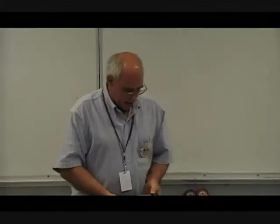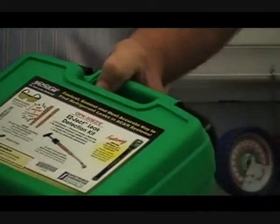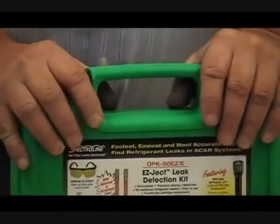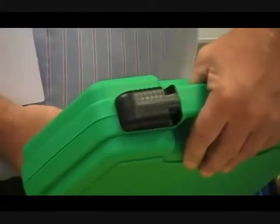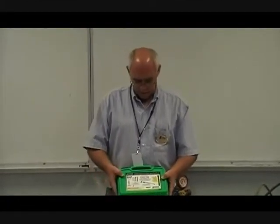This is a dye that goes into the system — it rides with the oil and is great for finding leaks. There's a catch though: it has to circulate through the system before it's going to show up. So if I put the dye in right now, that system's got to run for a while before I can use the ultraviolet light to find the leak.